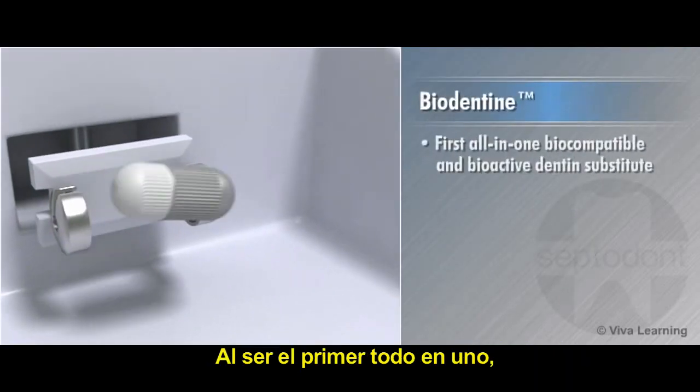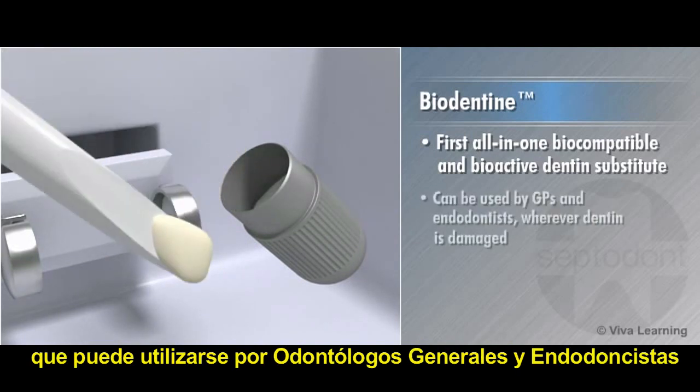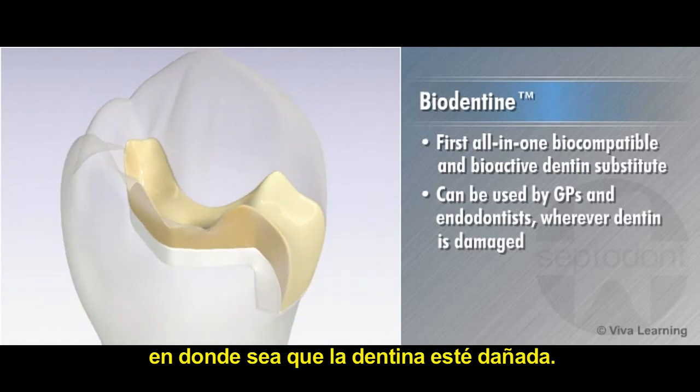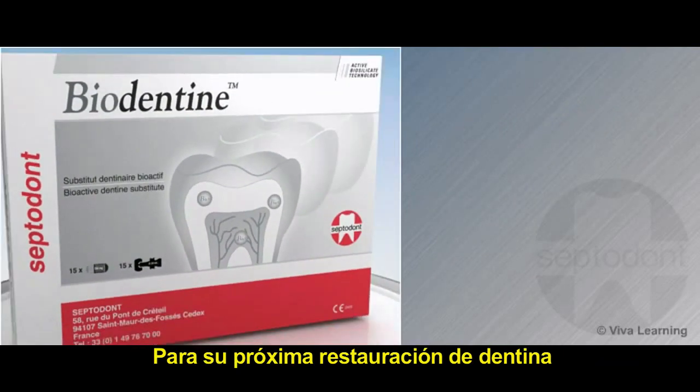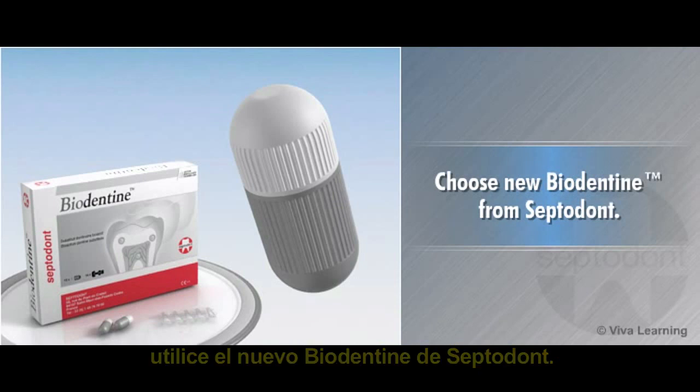As the first all-in-one, biocompatible, and bioactive dentin substitute that can be used by GPs and endodontists wherever dentin is damaged, Biodentin will change the way you practice dentistry. For your next dentin replacement procedure, choose new Biodentin from Septodont.